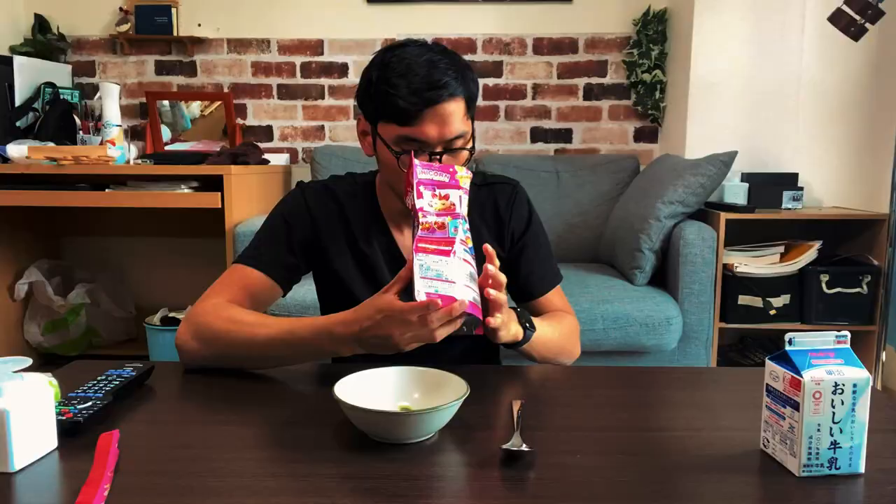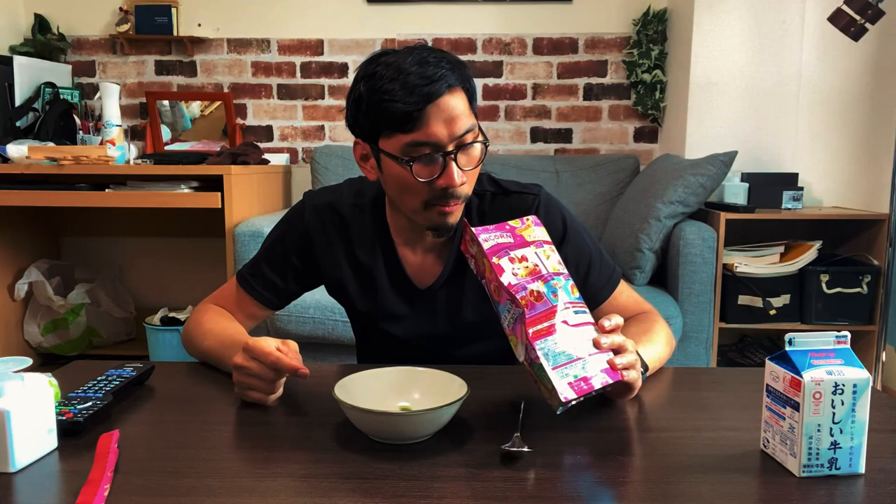It smells like my childhood, bro. Take a look-see at that — if you can see that. That's crispy! I forgot that Froot Loops are originally these colors: red, yellow, green — the blue ones were only recently added. Toucan Sam!